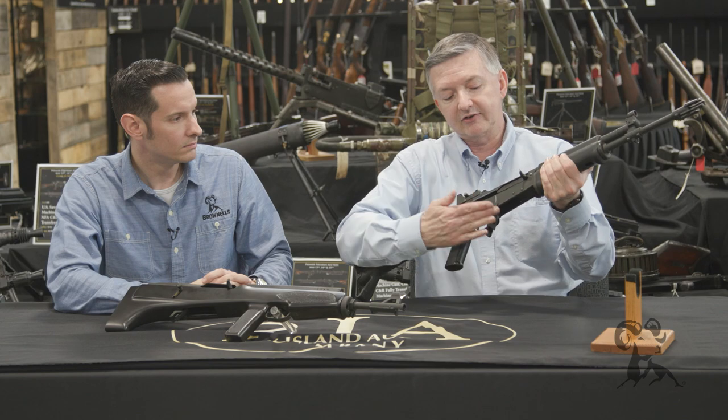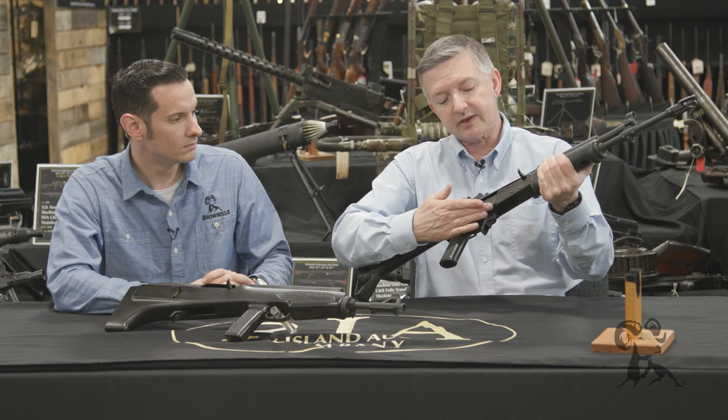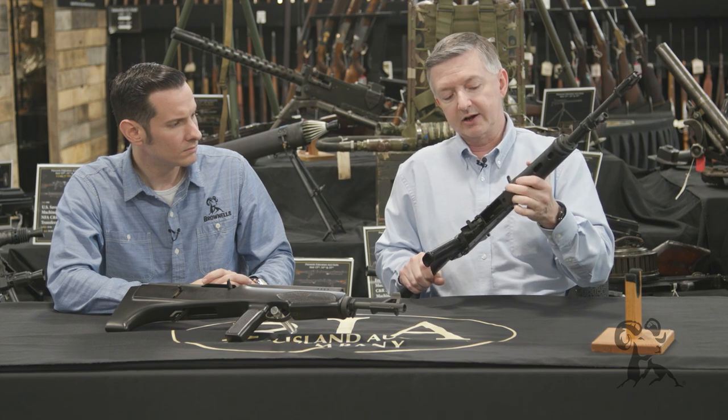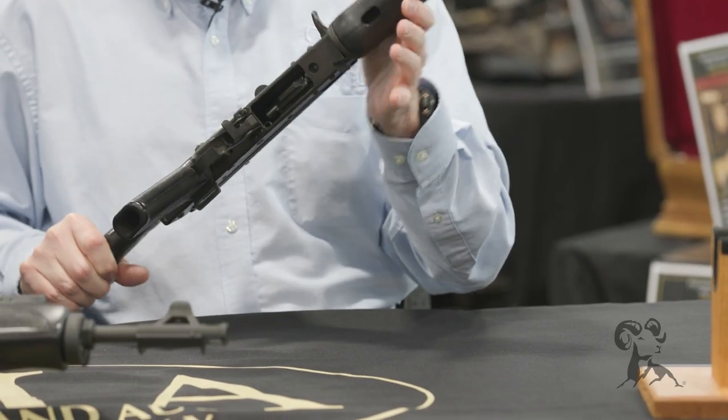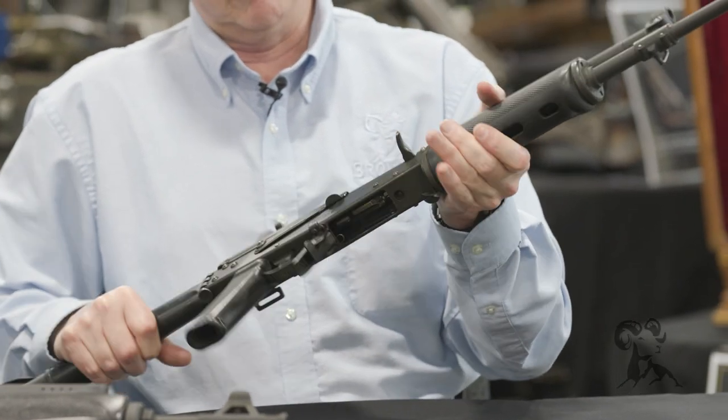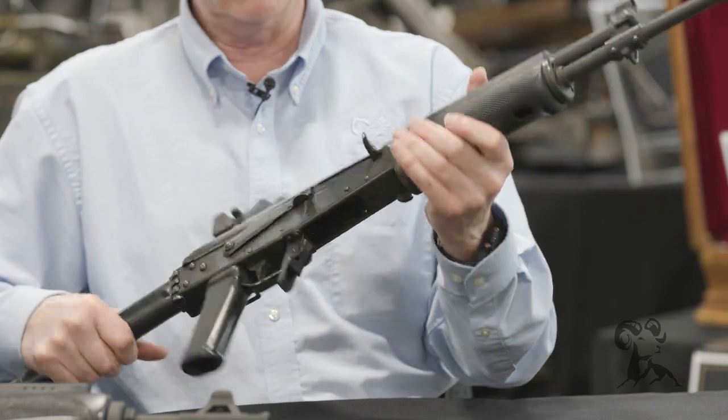If you notice this slant right here — another AK variant that's similar to that is the Israeli Galil. They got a couple of the early Valmets, basically copied them, and then made their own improvements on it.